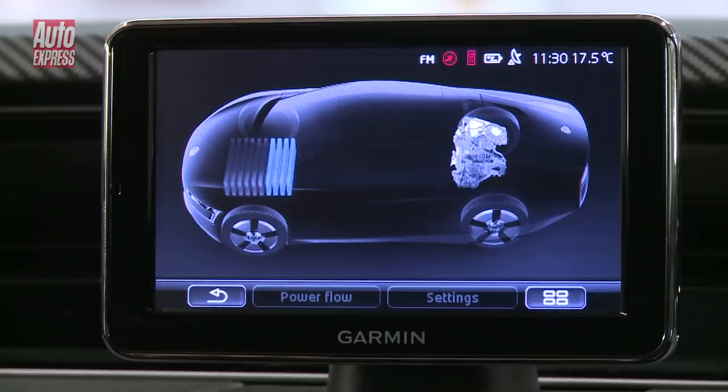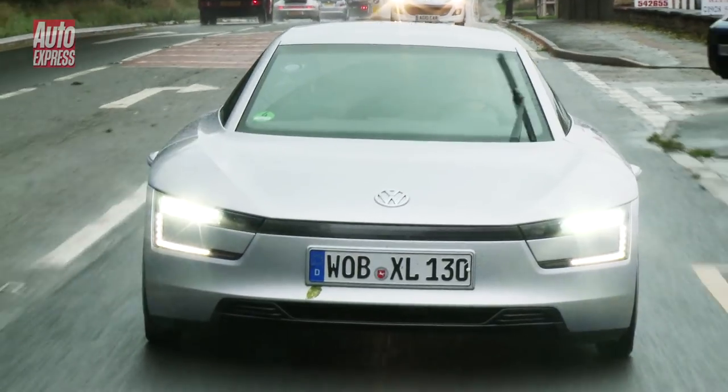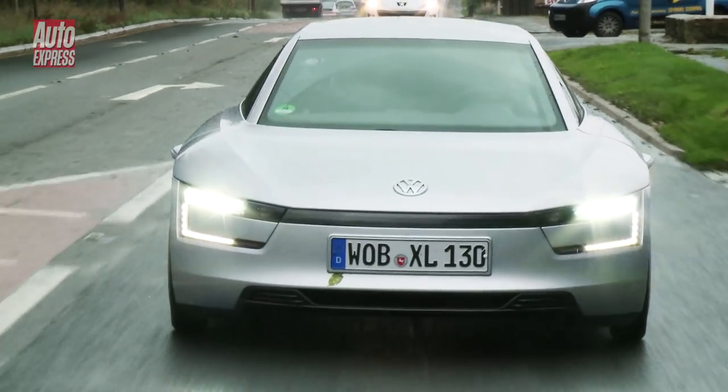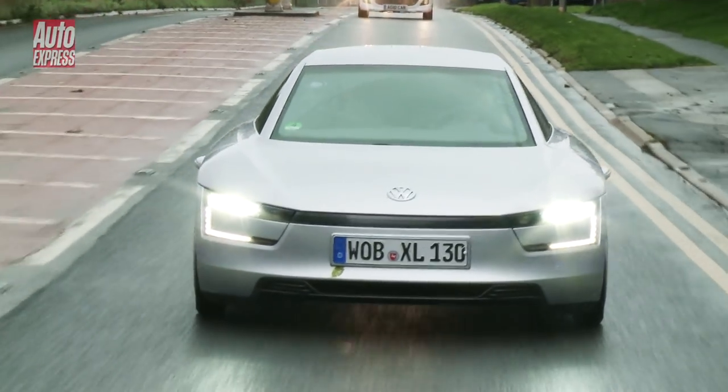We've been driving for a little while now and at the moment we've used absolutely no diesel at all. There's a little e-power meter here in front of me which shows how much battery power I'm using at any given time. And although the weather's pretty bad, which never helps economy, so far that's no fuel used and no CO2 produced either.